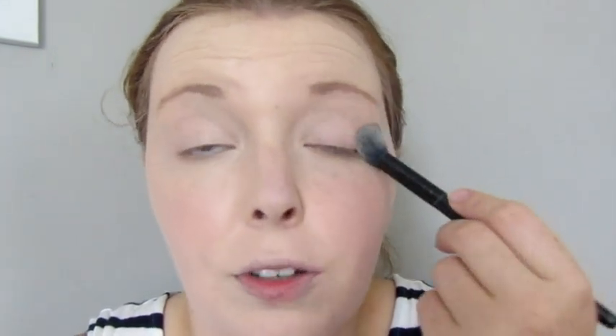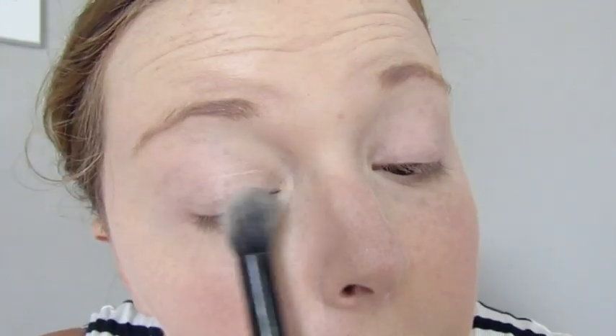Now I'm going to set that with the Revlon Photoready translucent powder. I'm just going to get my little e.l.f brush — I love this brush, I've had it for ages — and that's just going to set my under eyes. Make sure to set your eyelids if you're not wearing any eyeshadow, because you will get that creasy line. If you get that just take your finger, easy peasy lemon squeezy, and then set it and you won't get it.